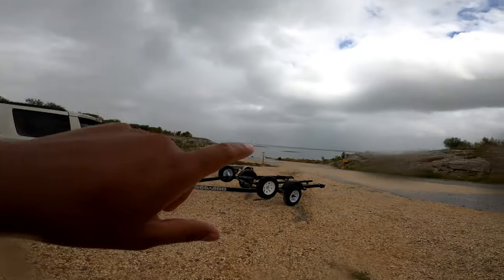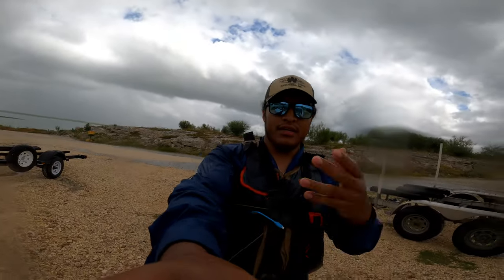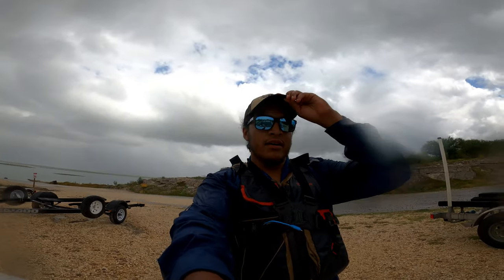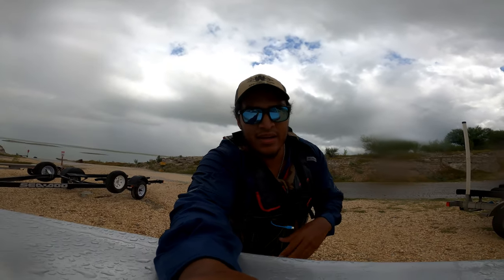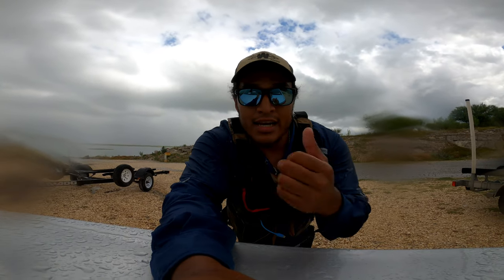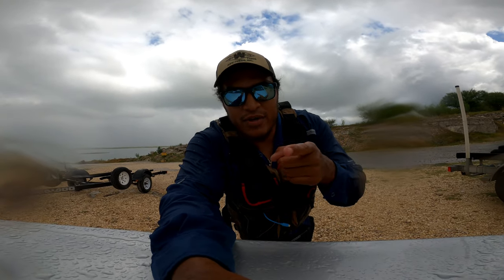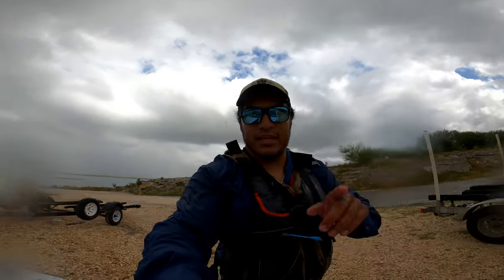All right guys, look at that — the rain got us! Pretty soaked. It's not thunderstorming, which is a good thing. I'm kind of out of breath because I paddled pretty far — I don't want to be stuck in the middle of nowhere. I'm on my GoPro and I don't want my camera to get wet. Let me load the kayak really quick. I'll get back on camera once everything's loaded and we'll conclude this video. See you in a little bit.